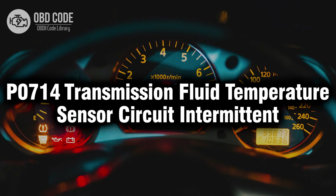Welcome. In this video we will talk about code P0714, its symptoms, causes and possible solutions.